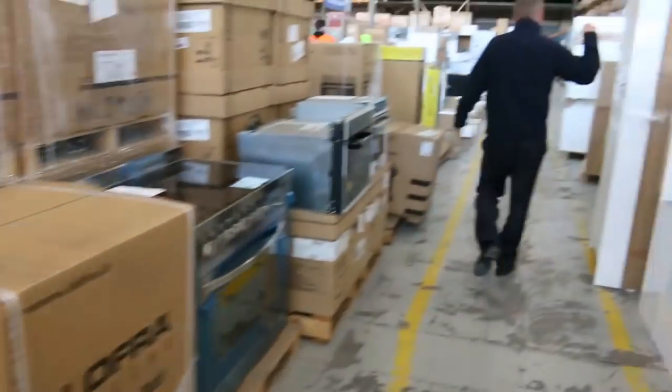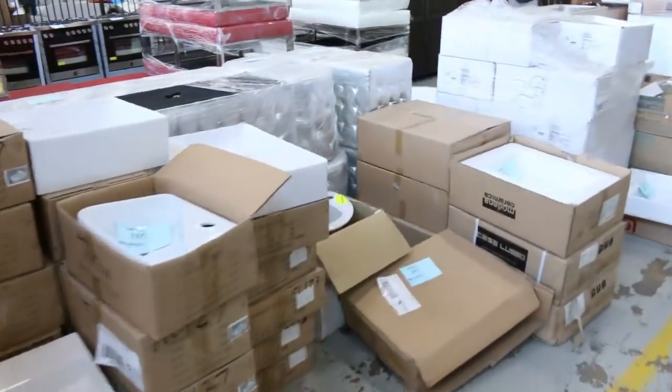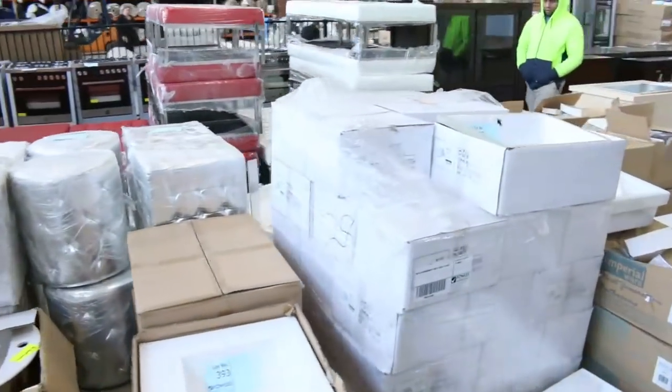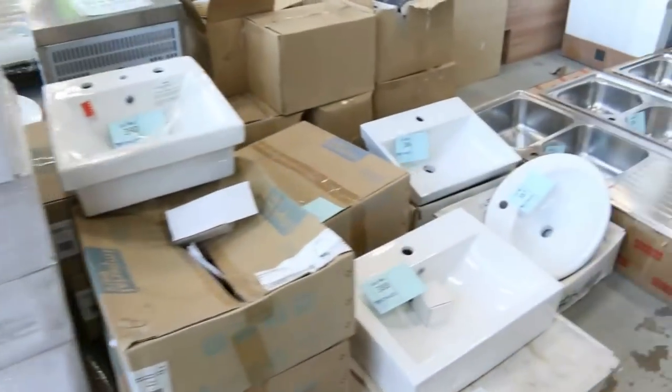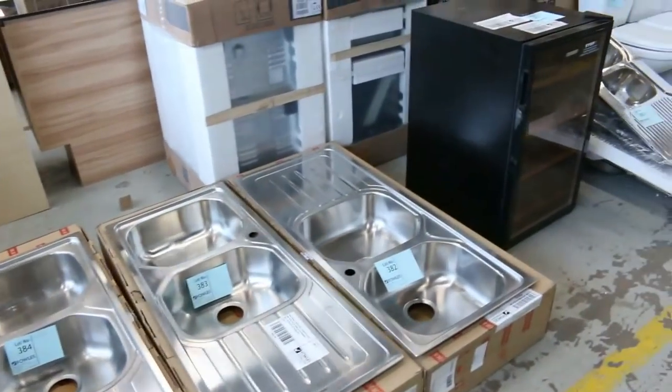There are complete kitchens this week — L-shape with island benches. Also lots of basins — probably about 10 to 15 different styles, mostly around twenty to thirty bucks. Some beautiful Frankie sinks in there as well, generally in the low one-hundred-dollar mark.